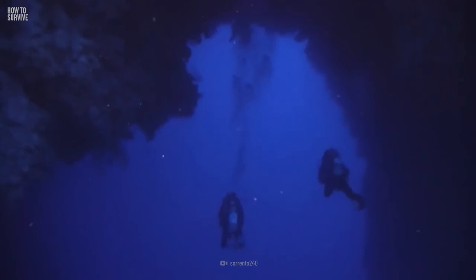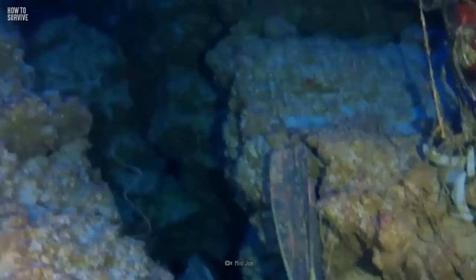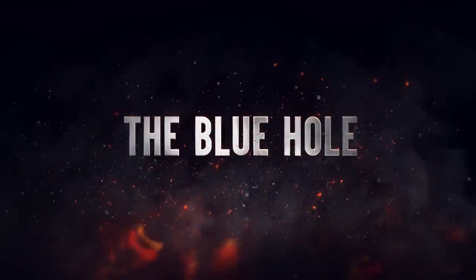It's been described as stepping into an underwater cathedral. Here, you'll encounter a tunnel, arch, and breathtaking scenery. But this majestic structure can swallow you whole and leave you as one of the hundreds who have succumbed to this diverse cemetery. Here's how to survive The Blue Hole.